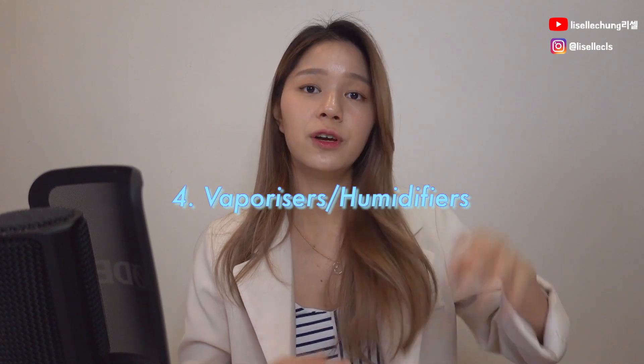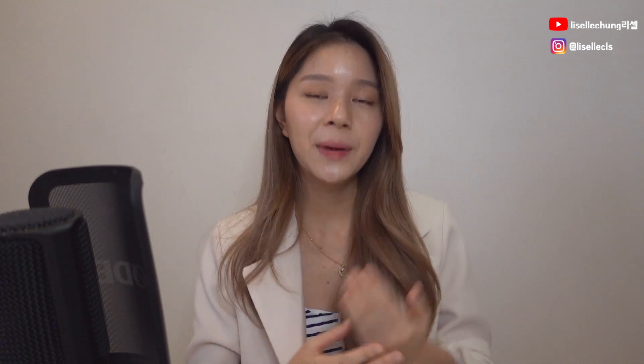Another thing I would recommend is if you have vaporizers or humidifiers at home, make sure you use them — especially during winter or if your room feels really dry. By using a vaporizer or humidifier, it makes your room much more moist so that it wouldn't be so difficult for you to breathe as well.